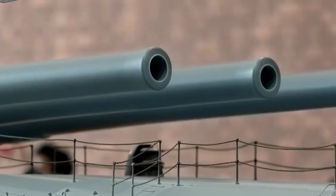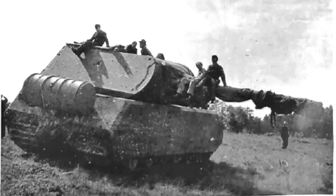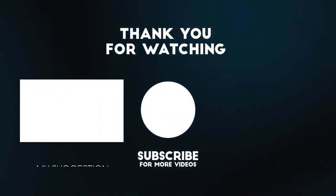Now it's your turn. Comment below which of these massive machines blew your mind the most. Don't forget to like the video and subscribe to our channel for more upcoming videos.